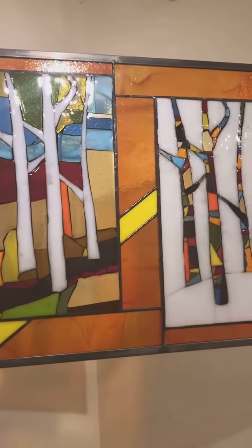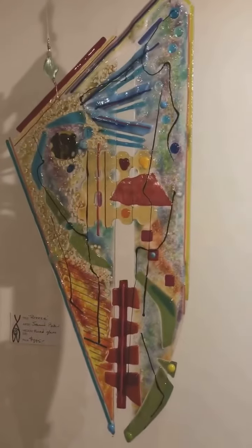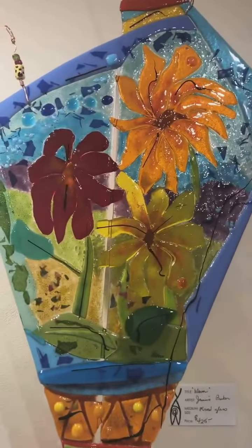This piece is called West — fused and leaded glass. Then we've got Breeze, Warm. Look at those glorious colors.